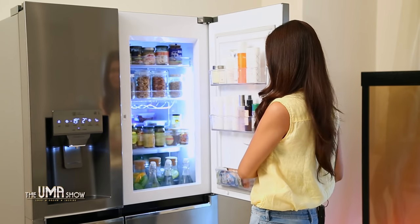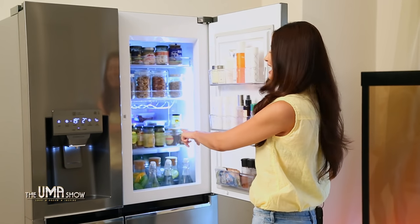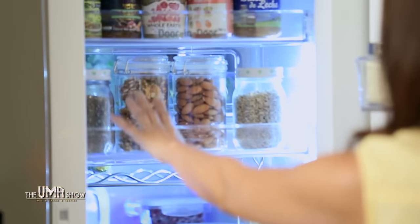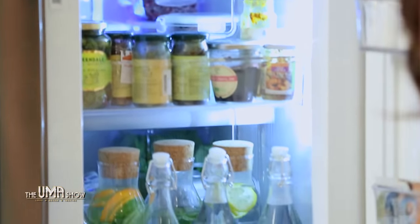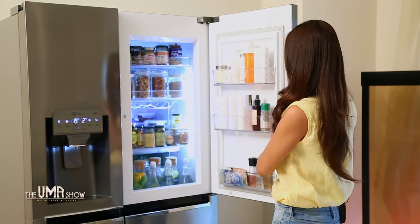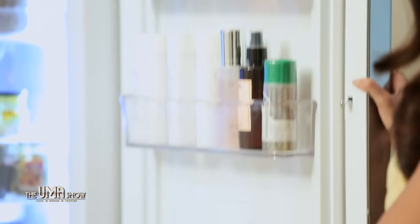When I open the small door, I have easy access and a very wide view of all my healthy snacks, as you can see. And I get 9% extra storage here.